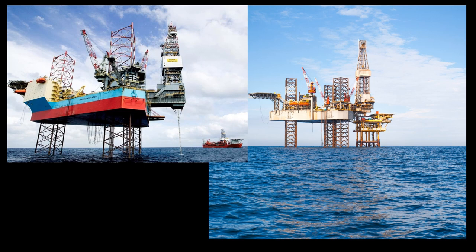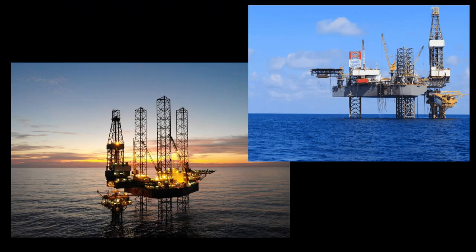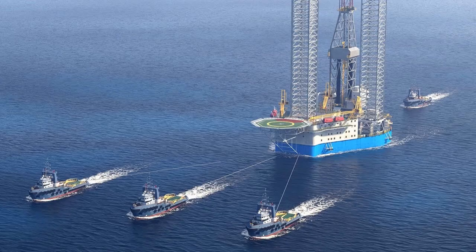A jackup rig can be positioned in a seemingly empty sea — this is for exploratory drilling to find new areas of interest. Or it can be positioned directly on top of a platform to extend the drilled well. Exploratory positioning is rather easy and sometimes need not be at exact coordinates. But it also happens that sometimes the rig re-enters a previously drilled well.